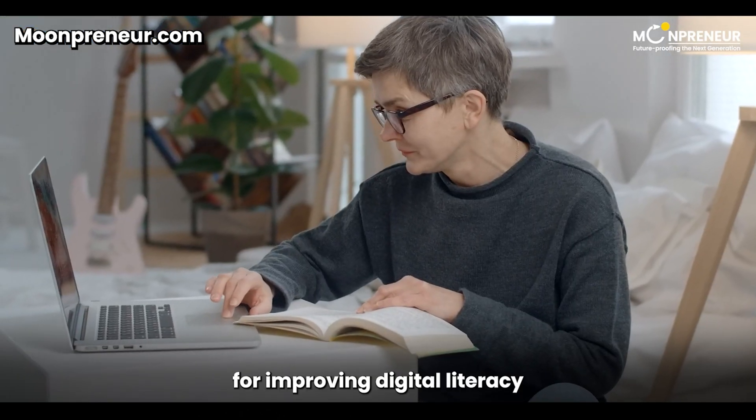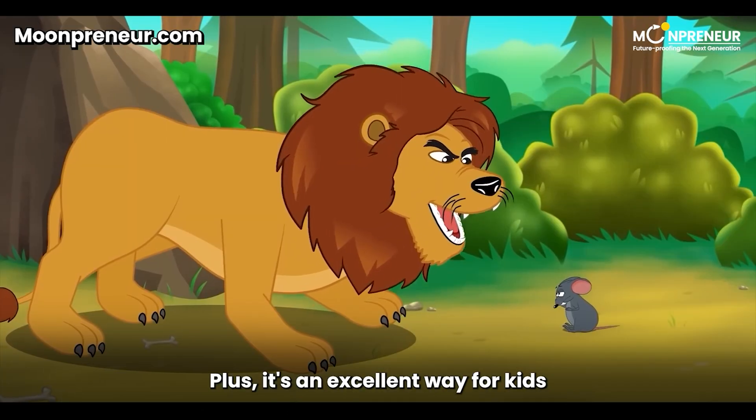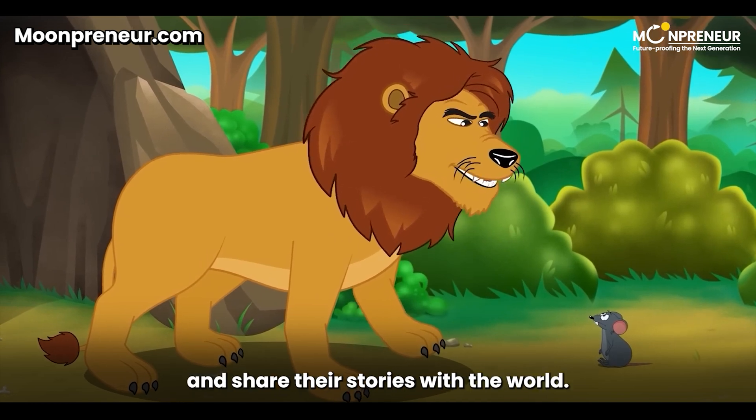It's the perfect recipe for improving digital literacy while having a blast. Plus, it's an excellent way for kids to express their creativity and share their stories with the world.